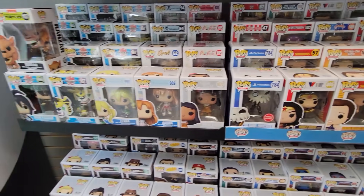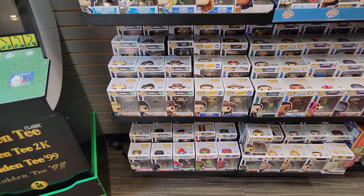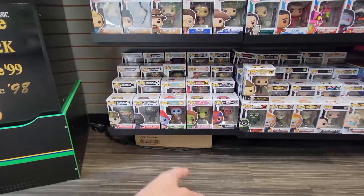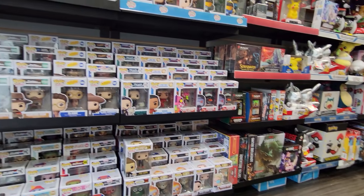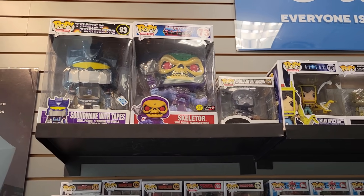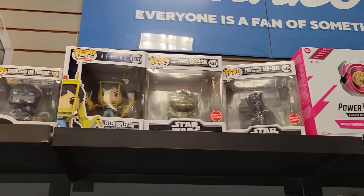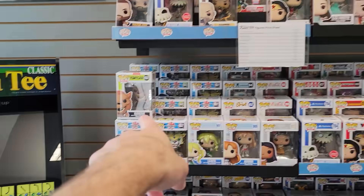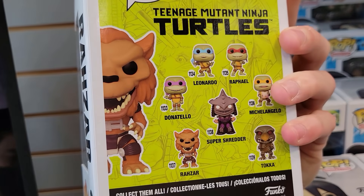Then down here we have some Halo, Wonder Woman, the new Sword Art Online Asuna and Letha — I have both of those. They got Minions, Franken-Bob, Snake Eyes, Parks and Rec, Masters of the Universe, Magic the Gathering over there. Up top they do have Soundwave tape, Skeletor, Ellen Ripley. Oh, they got Bossk and IG-88. And they got the new Teenage Mutant Shredder right here — that's cool. This is part of the new wave. Super Shredder — look at that, that's pretty cool.